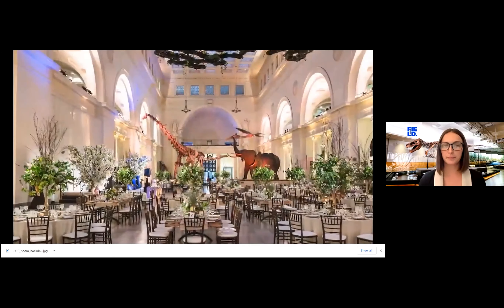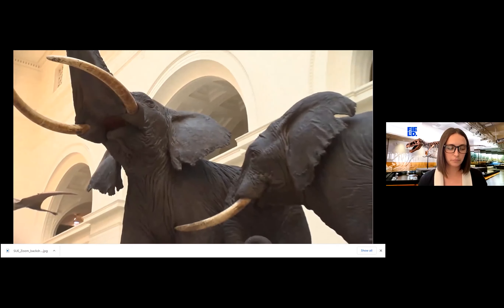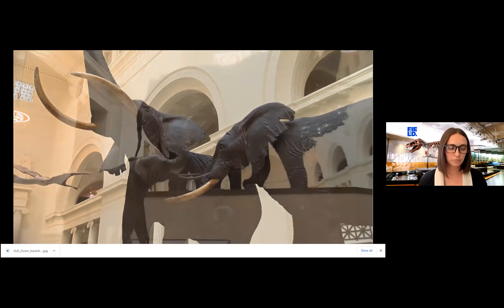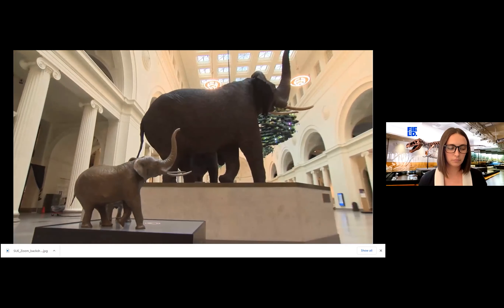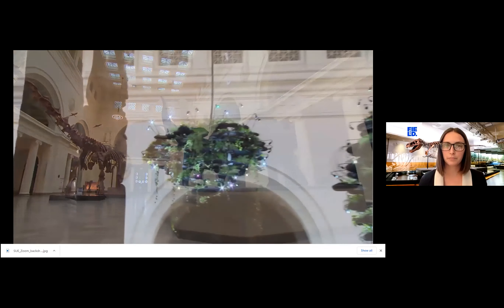Stanley Field Hall is a premier Chicago event space, featuring African Elephants prepared by famed taxidermist Carl Akeley, large hanging gardens and flying pterosaurs, and our literally biggest attraction, Maximo the Titanosaur.